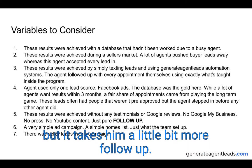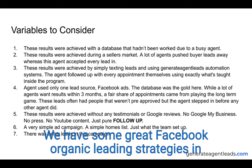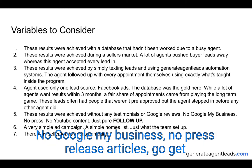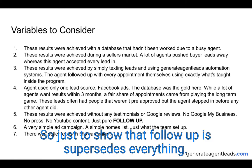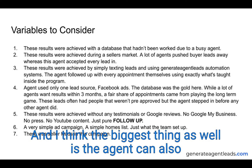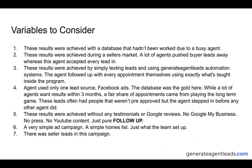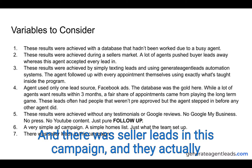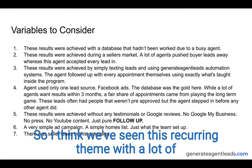Facebook leads are really top of funnel and a lot of them haven't even been talking to other agents, so it's a great opportunity to get the business before anyone else can. There's not much competition with these leads but it takes a little more follow-up. These results were achieved without any Google reviews, no Google My Business, no press release articles, no YouTube content — just purely follow-up. The ad campaign was very simple: a homes list setup, and there were also seller leads in the campaign who were move-up buyers wanting to sell before buying another home.